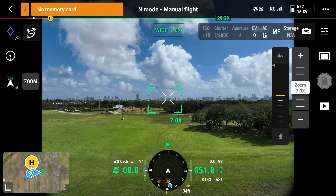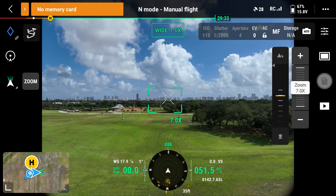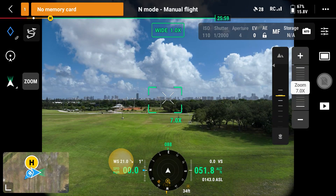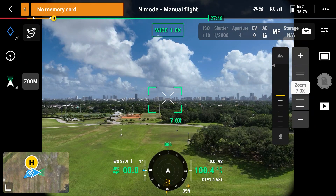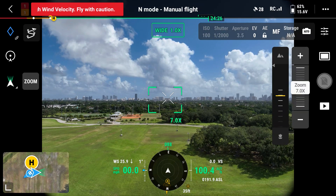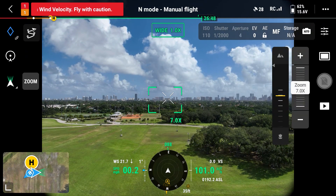To give you an idea of how wind speeds change as you gain altitude — right now we are at 50 feet above the ground and we can see a wind speed of around 20 miles per hour. Now at 100 feet, the wind speed is right at our max wind resistance threshold. You can also see in the top left corner of your display you will get a high wind warning.